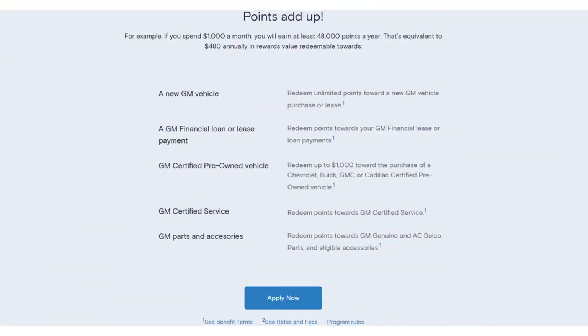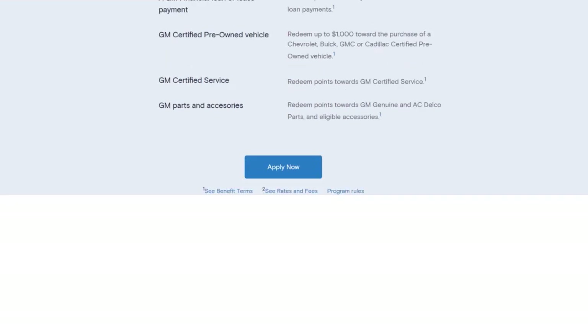Going back to the rewards rate: you earn 7x points on paid GM Certified Service, GM Genuine Parts, ACDelco parts, eligible accessories, and most OnStar and GM Connected Services plans. You earn 4x points on all other purchases. For the welcome offer, you get 15,000 points after spending $1,000 within the first three months. The card has no annual fee, a 0% intro APR for 12 months, no balance transfer offer, and a regular APR of 20% to 30% after that.